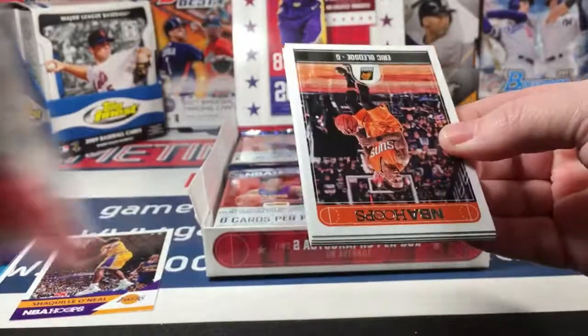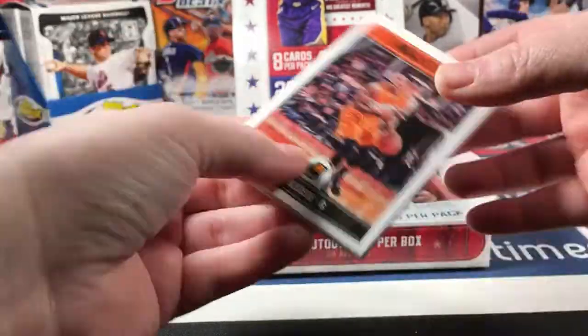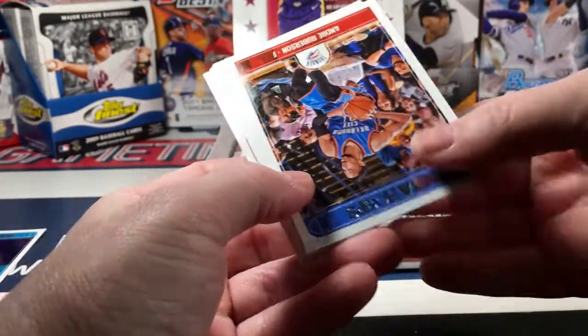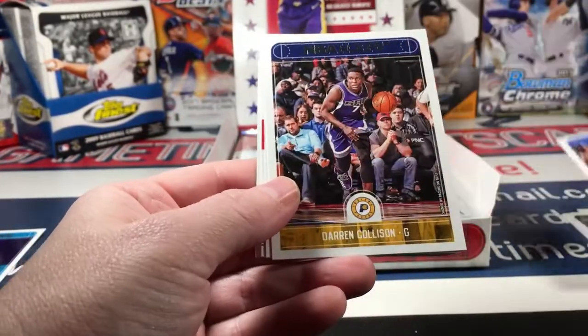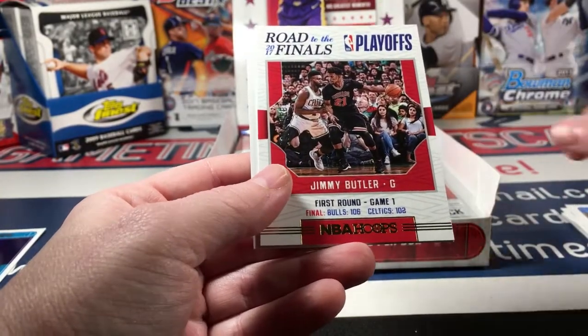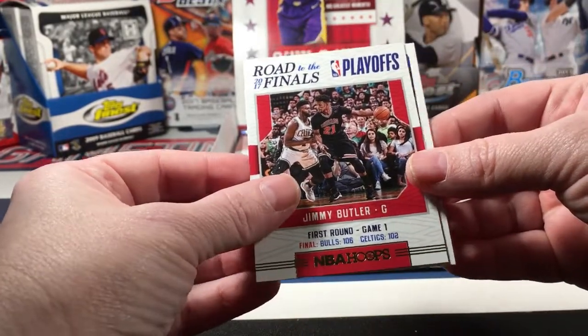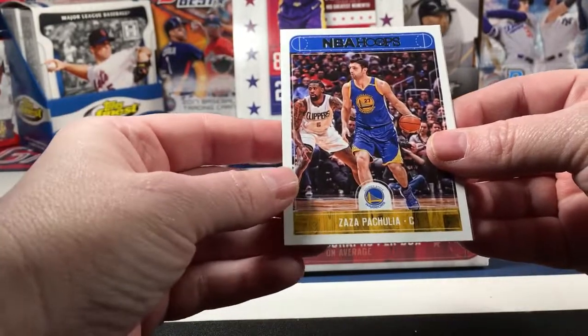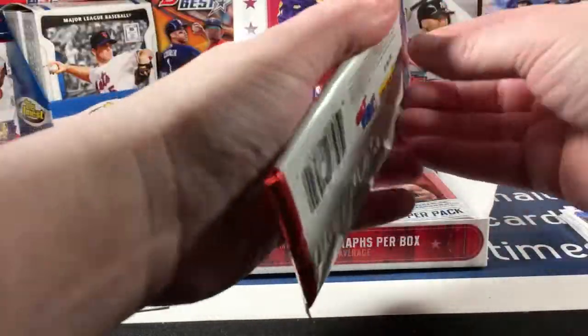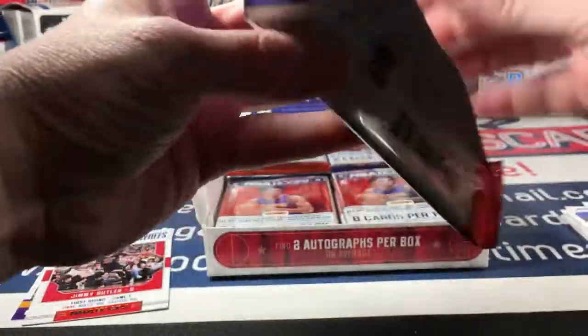That's for rookies - I guess maybe if you get a parallel there might be more. Eric Bledsoe, Jabari Parker, Andre Roberson, Darren Collison, Dirk Nowitzki Road to the Finals, Jimmy Butler, Zaza Pachulia, and J.R. Smith. Well, there goes one rookie per pack because there was no rookie in that pack.